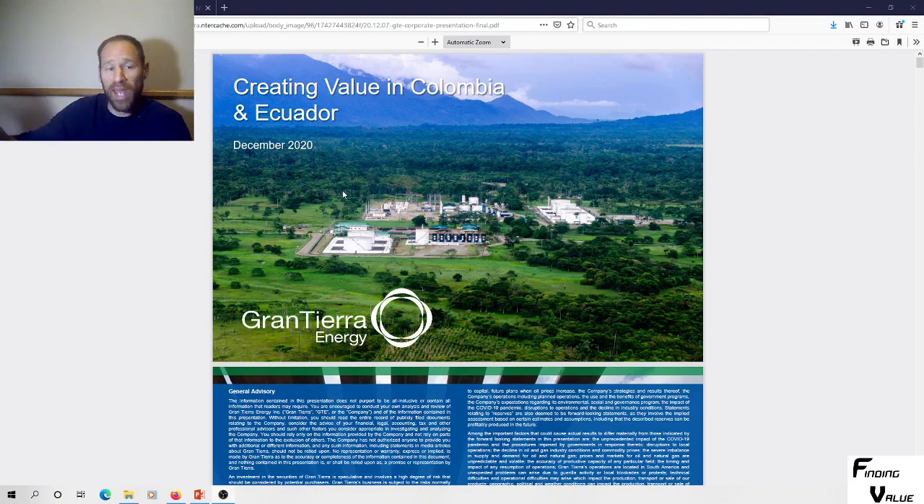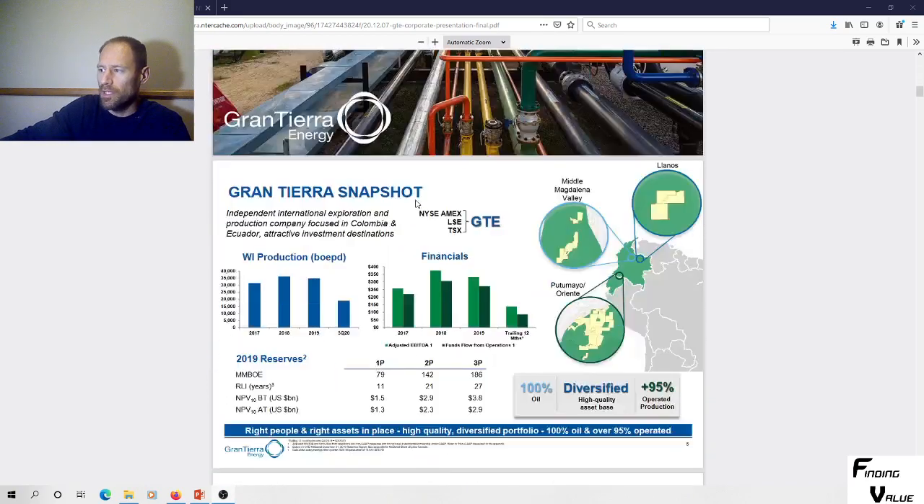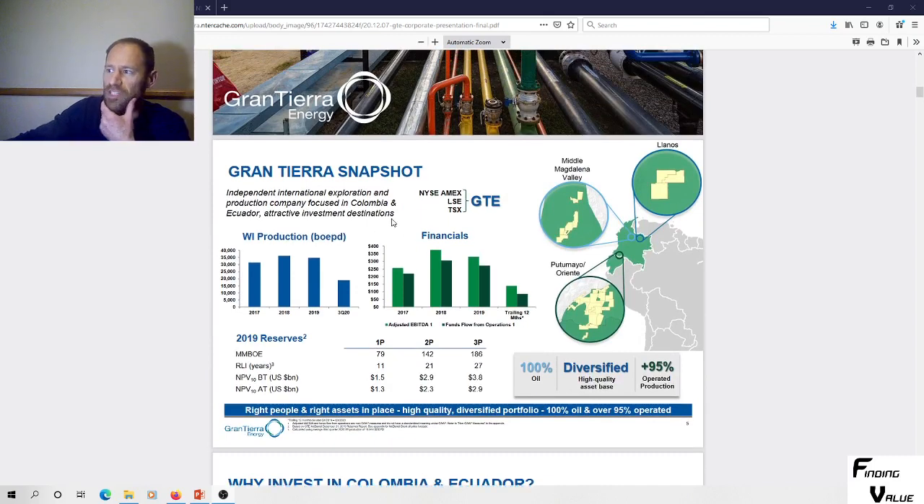So this is Grand Tierra. What I have pulled up is their investor presentation on their website. I'm going to show you a couple of things I'm looking at here. Here's a snapshot of GTE — that's their ticker symbol. This is their barrels of oil production, barrel of oil equivalent per day. They're doing 30,000, showing what it is per day over time. Obviously we had COVID so it's going to be a little bit lower.